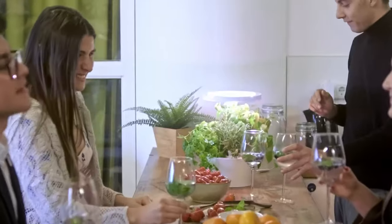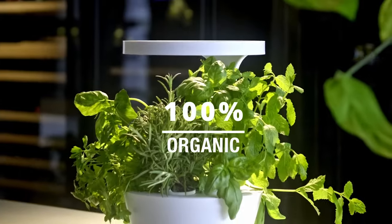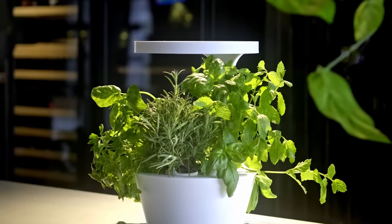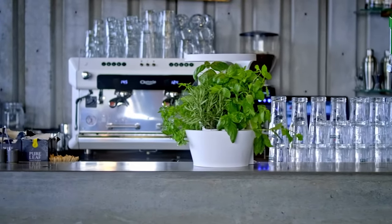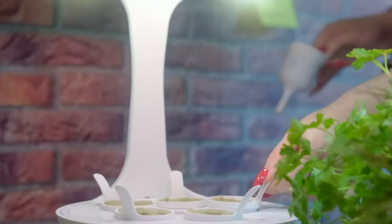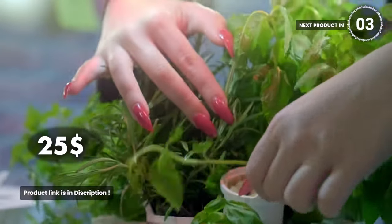Its smart system provides the ideal amount of water, light, and nutrients for your plants. Energy-efficient LED lights mimic natural sunlight, ensuring year-round growth. The adjustable shelves accommodate plants of all sizes. It's low-maintenance with automated watering and nutrient dispenser. Bring the beauty of nature indoors with Fiddy's Indoor Garden. It costs you $25.